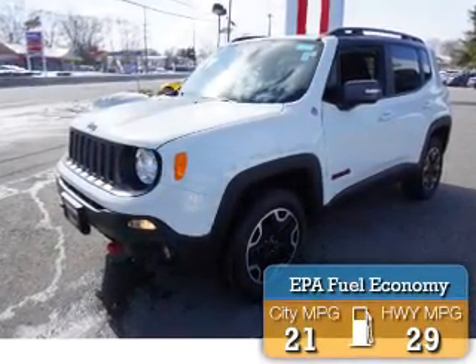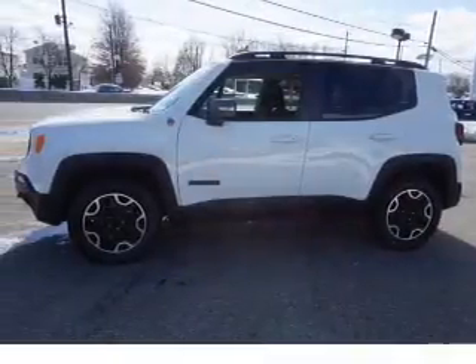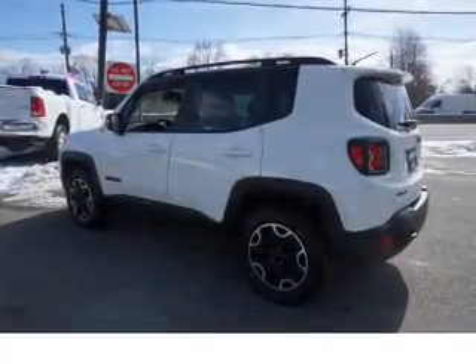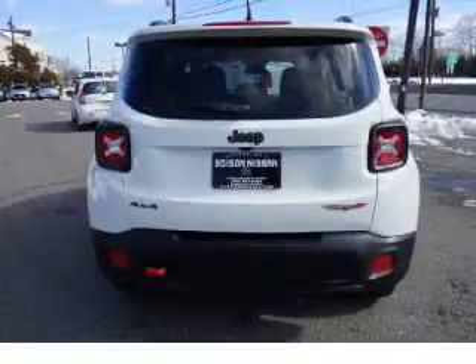Great fuel efficiency saves you money by requiring fewer trips to the gas station. The features include tow hook, roof rails, keyless entry, rain-sensing wipers, independent suspension, brake assist, traction control, stability control, daytime running lights, and anti-lock brakes.